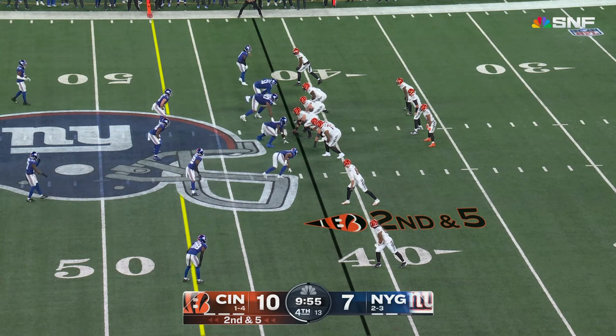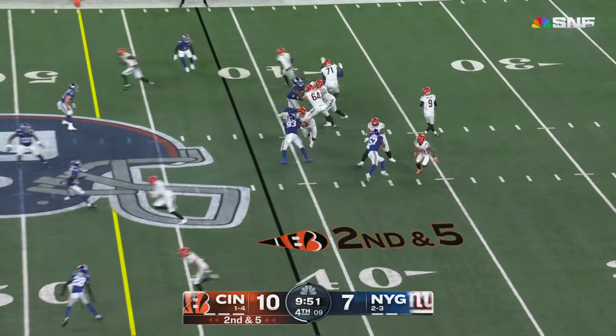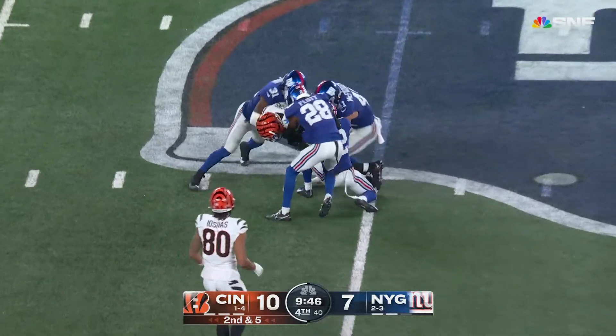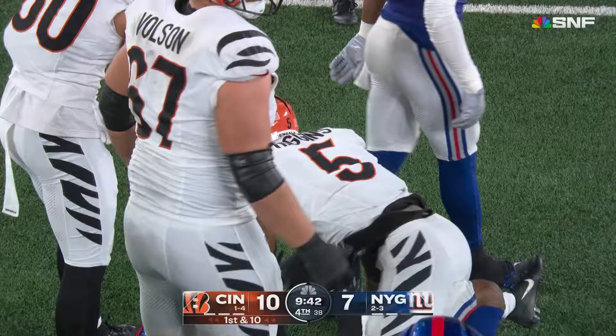Went back during the break — the hold was just fine. A little pressure off the edge, the reason that Joseph pulled out of that one and missed. Burrow has to look to his second option and it's complete in the middle — it's Higgins! He's brought down to the 44 yard line, it'll be a first down.